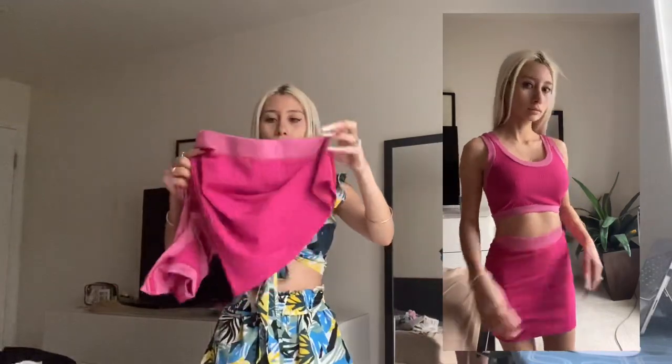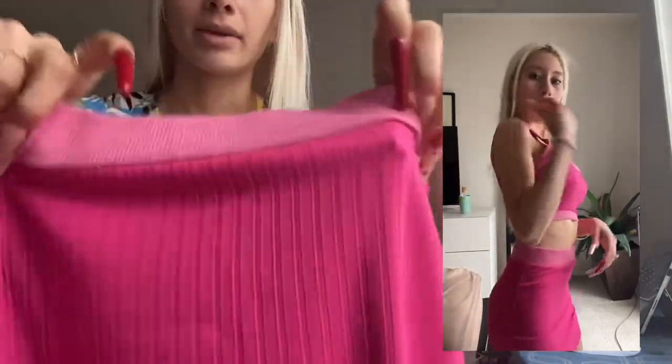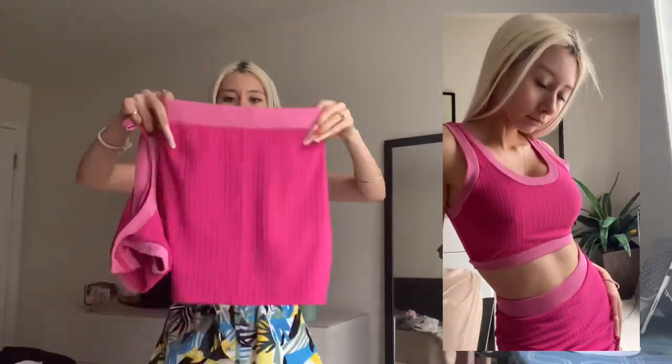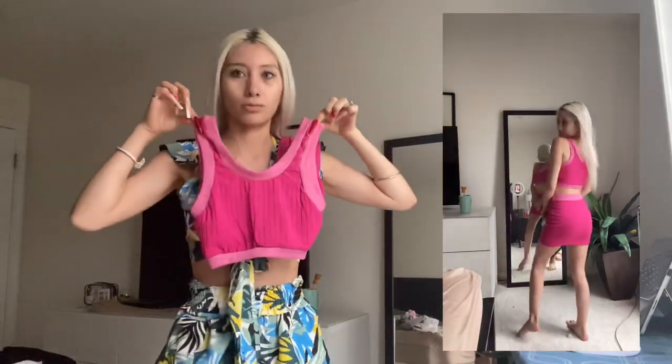It's really cute — I thought it would be thicker. In the pictures it looked thick, the waistband is thick, but the skirt is flimsy. It's not see-through but it's thinner than I thought. I feel like it will fit me a little bit loose. And here is the top — this top is so cute, it's really tiny. This top looks really small too.